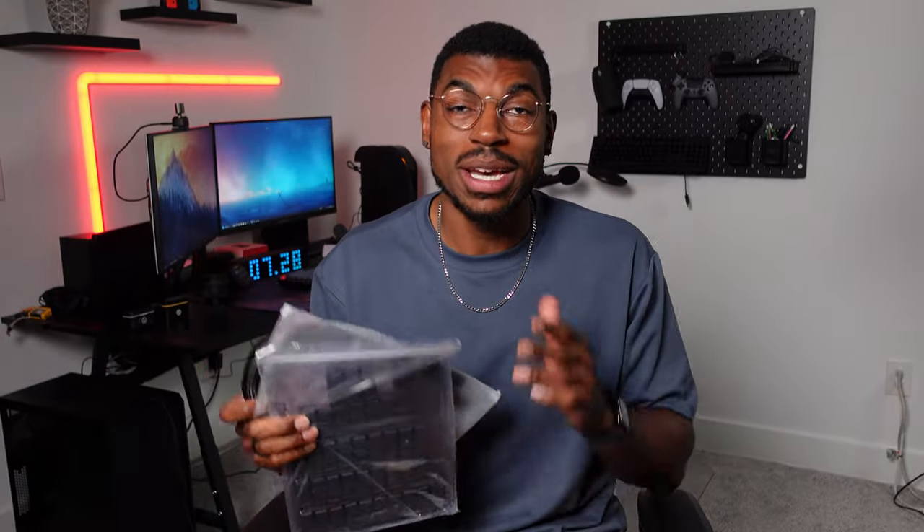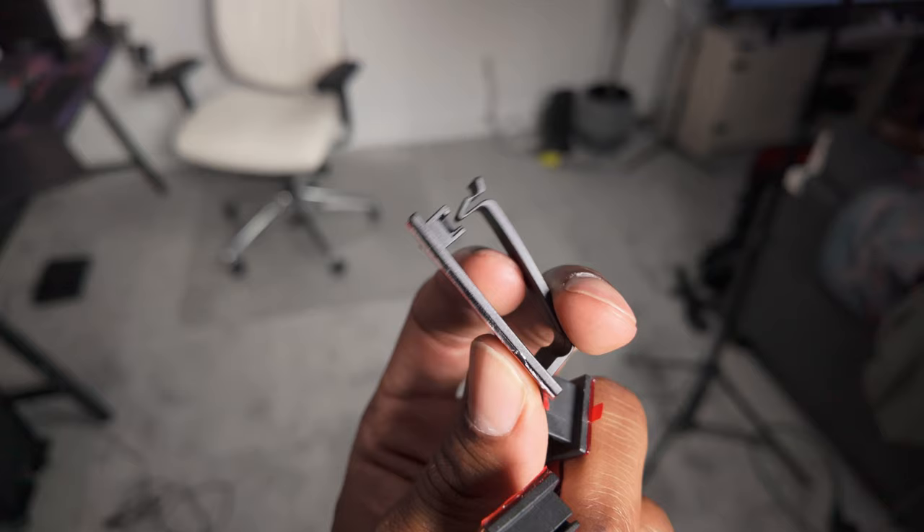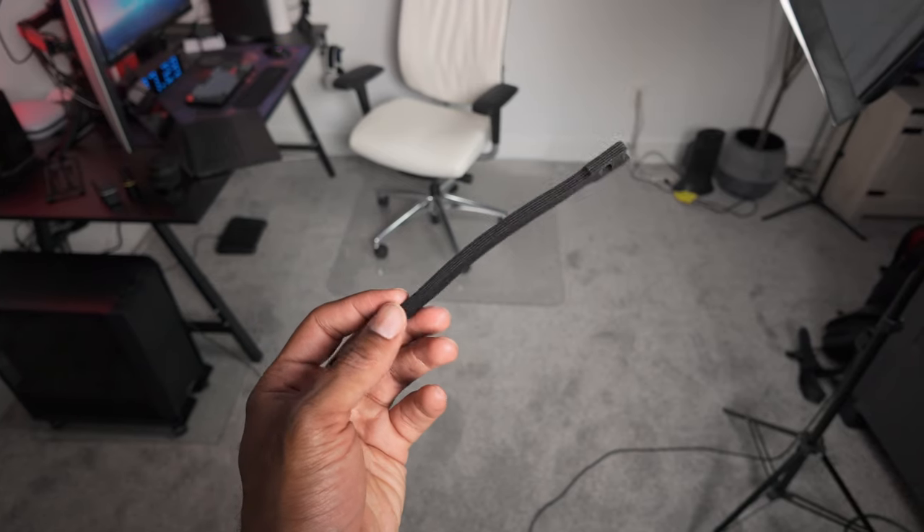Last but definitely not least, coming in at $15, item number ten is something that all gamers need to make a clean setup — and that's cable management. This $15 cable management kit from Amazon has saved me so much stress and headache from trying to keep my setup nice and tidy. This kit comes with everything you could ever need: cable sleeves, clips, holders, zip ties, velcro straps, clip nails, fastening ties — you name it. Seriously, with this kit there is no excuse to have a messy gaming setup. It comes in two colors, black or white, so you can choose whichever works best for your setup.